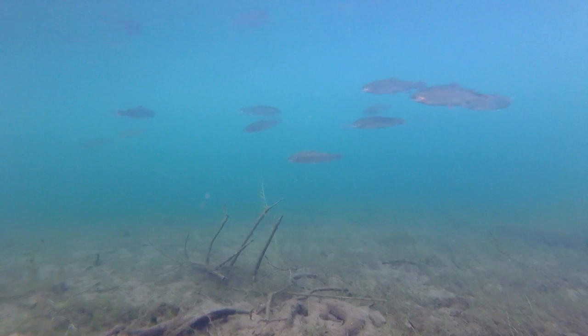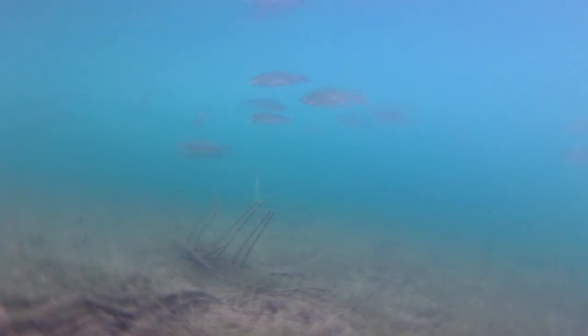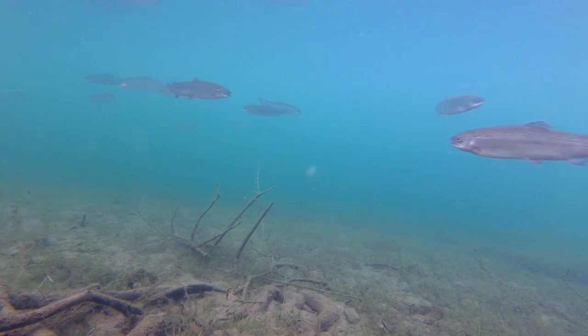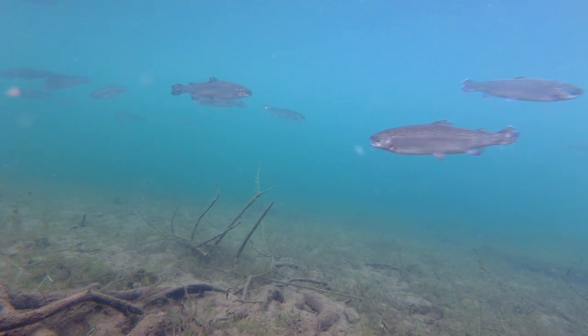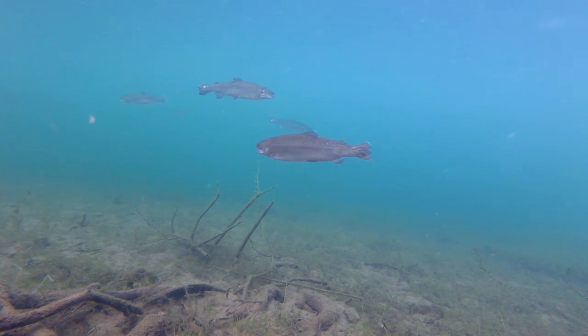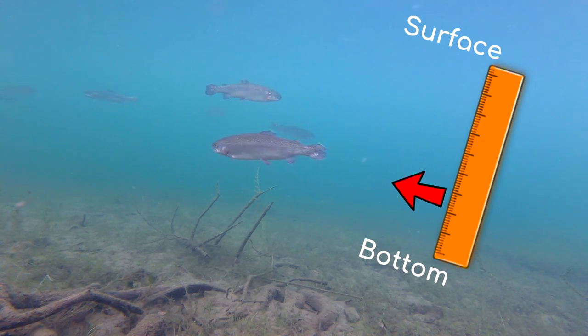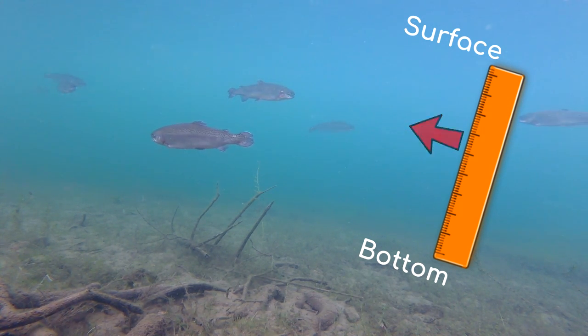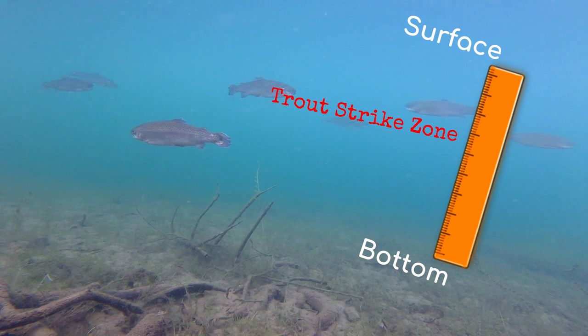Let's look at this underwater footage. You can see trout cruising around the shoreline in about 7 feet of water. My GoPro at the time was only 5 feet away from the shore. Paying attention to the height of where the trout are cruising in the water column is an important strategy for increasing your chances of catching trout.